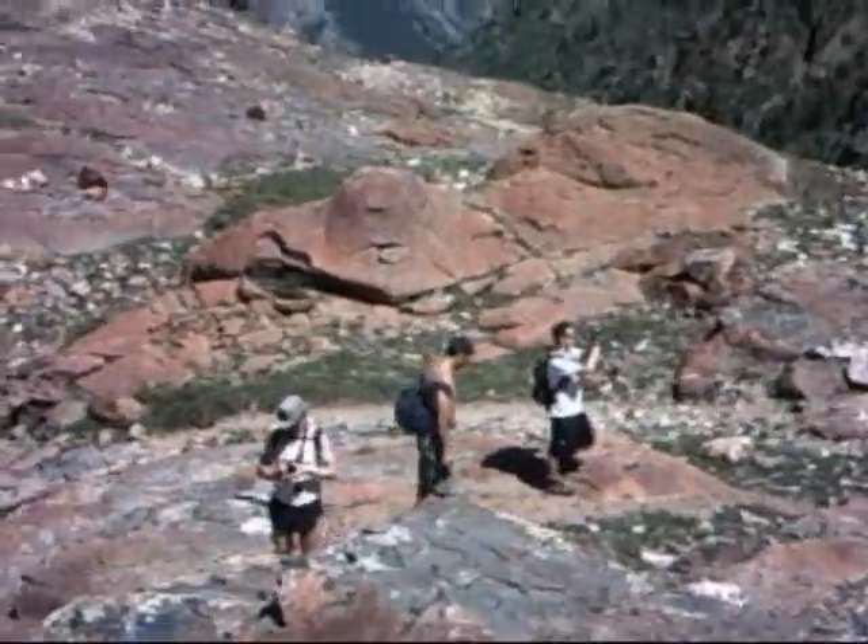We're doing pretty good. Our one hiker couldn't make it all the way up, so he ended up staying down, but we actually picked up another hiker who met us up here at the lake — that's Bernard. We've got them down there waiting, and we're gonna check in once it starts getting a little steep up there.